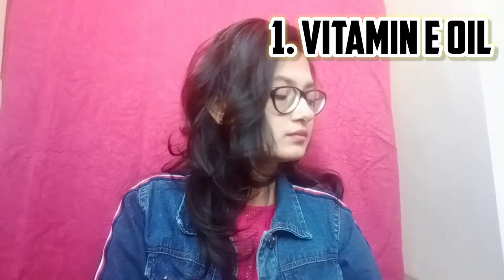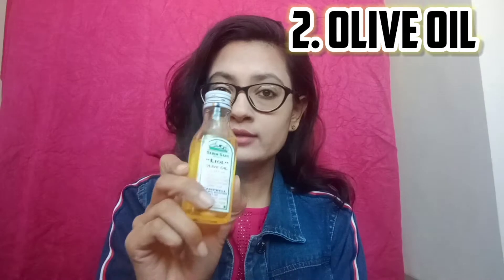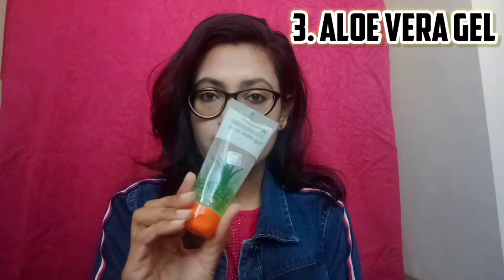We need 3 things: Vitamin E oil, olive oil, and aloe vera gel. We need to take these 3 things in a little quantity. Let me show you.